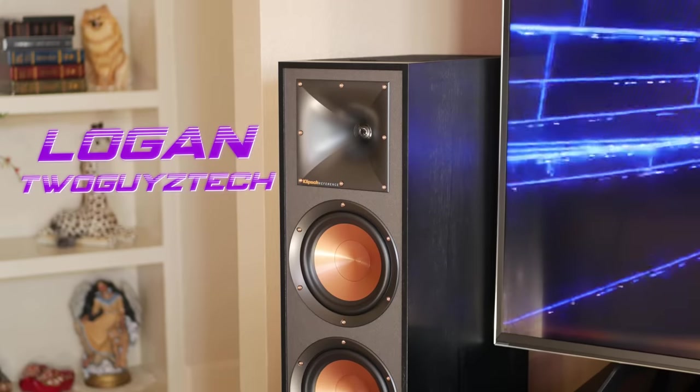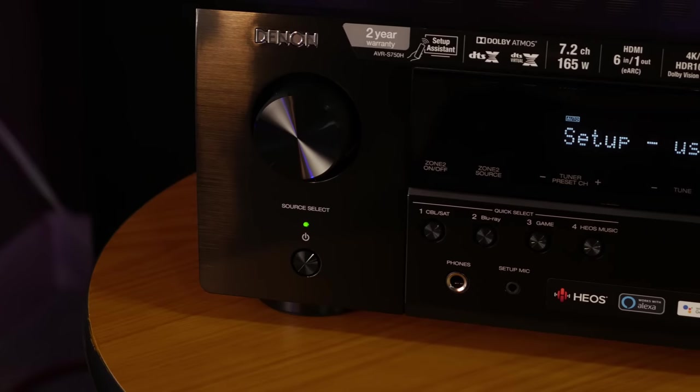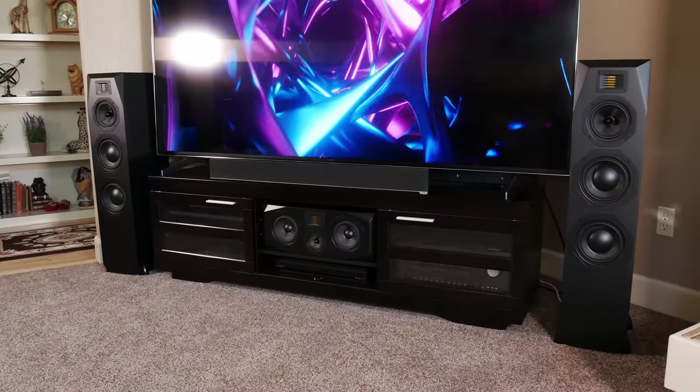Here on 2GuysTech, we've had the opportunity to review a lot of home theater equipment, and some of our most popular videos have been centered around entry-level, budget-friendly gear. So today, we're going to be going over what we feel are some of the best options available if you're wanting to put together a new home theater system at an affordable price.